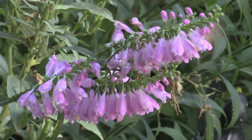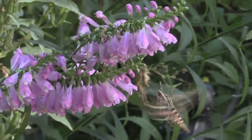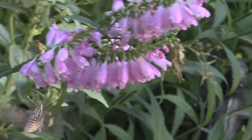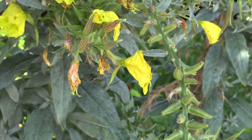Hummingbird moths get their name because they fly a lot like hummingbirds. They have such a unique, interesting flying pattern — as you can see here, they're just able to hover around and move with so much grace. It's very beautiful and interesting, but they've got to have tons of calories to keep that kind of movement, so they're almost always visiting flowers.